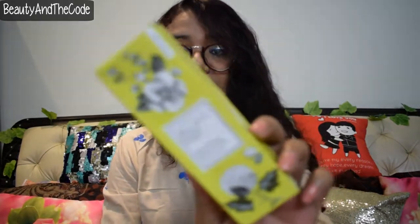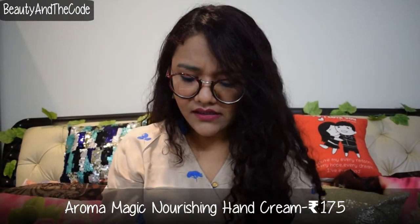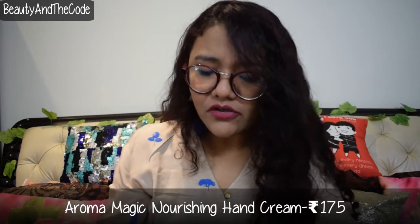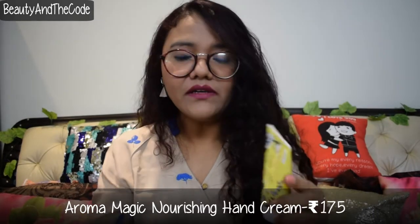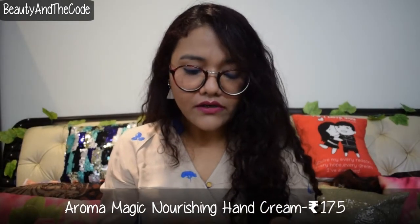I thought of trying a new brand — well, new for me — called Blossom Kocher, also known as Blossom Kocher Aroma Magic. The first product I got from this brand is a nourishing hand cream. I love the packaging a lot and I think it was cost effective — it cost me 175 rupees. I've already tried and tested this cream and I really liked it. I'm not a huge fan of the fragrance since it smells citrusy, but it's very nourishing, nice, and quite travel friendly. All in all, it was a good purchase.